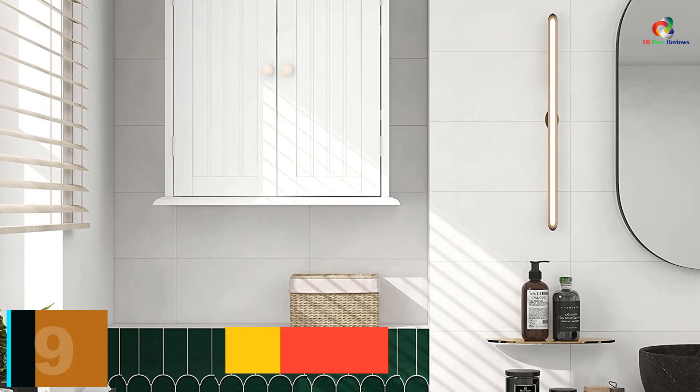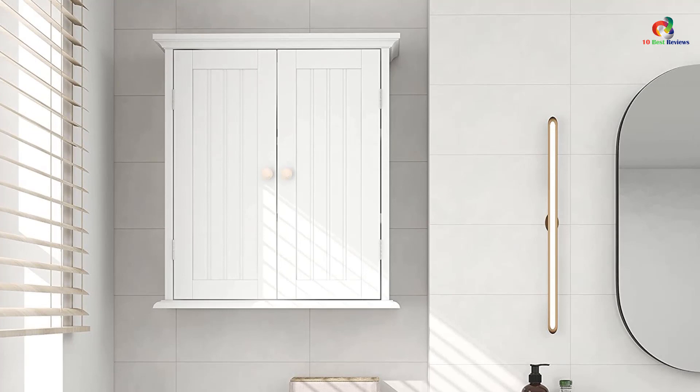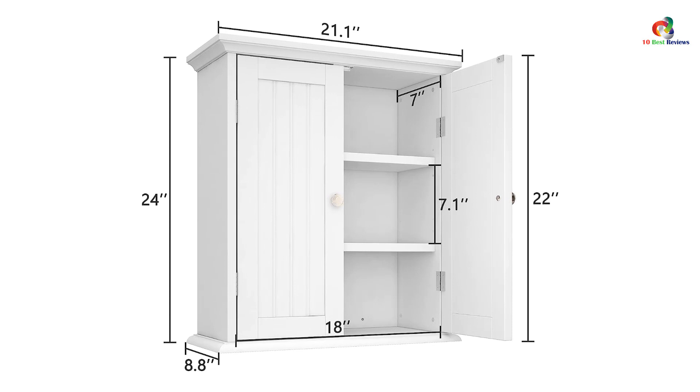Moving on at number 9, we have the Choo Choo Bathroom Wall Cabinet. The Choo Choo Bathroom Wall Cabinet is a versatile and sturdy storage solution for your bathroom. Made of low-emission P2-grade MDF board and water-based paint, this wall-mounted cabinet has two adjustable shelves behind two doors. Its classic white finish and sleek lines make it an elegant addition to any decor. Detailed assembly instructions and numbered parts make for easy assembly.